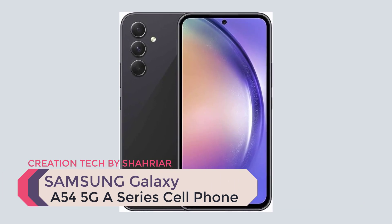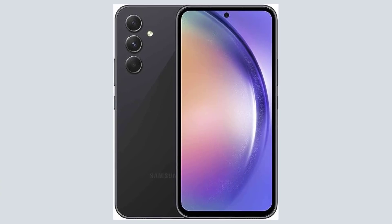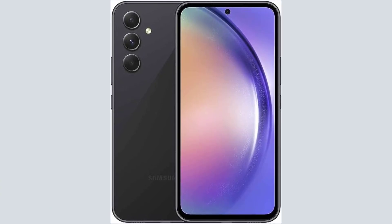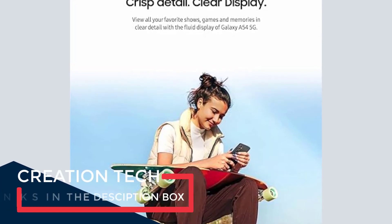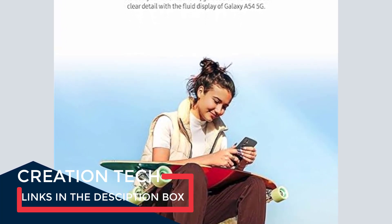New look, added durability. Galaxy A54 5G is stylish and strong, redesigned and refined. The best of our Galaxy A series has a sleek triple-lens design, with front and back Gorilla Glass 5 that resists spills and dust.